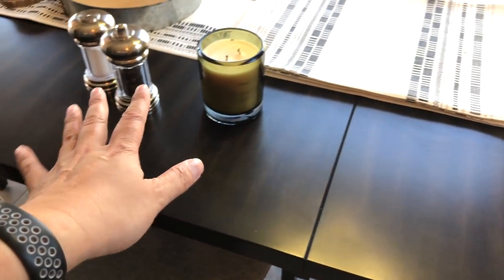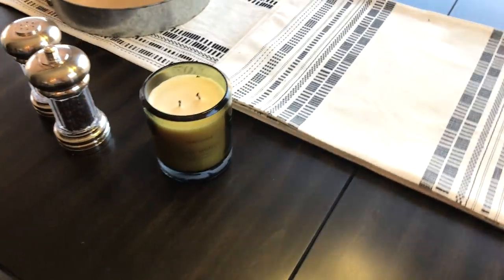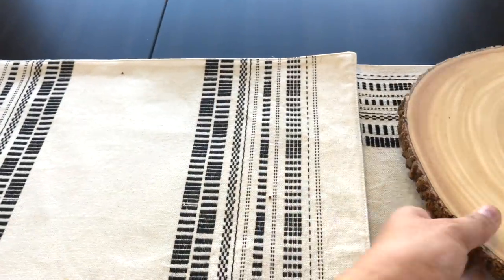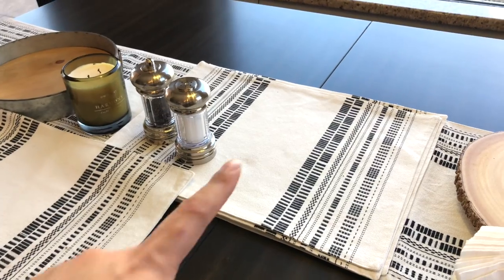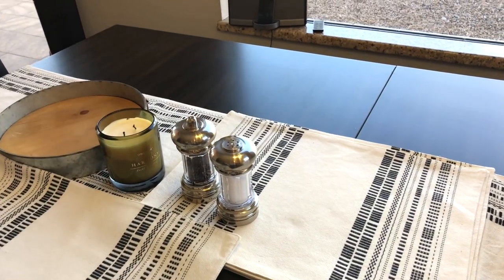This is what the tray looks like. When my daughter sits here she likes to do her homework, and this is where she sits for dinner — she just has to lift off the tray, grab a placemat, and put it here. I like putting the placemats here because they match the runner, and they're put away neatly.